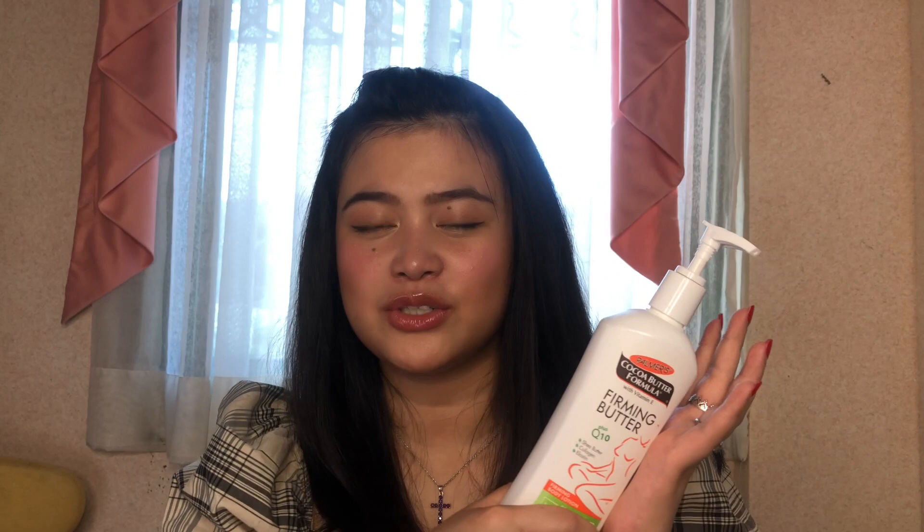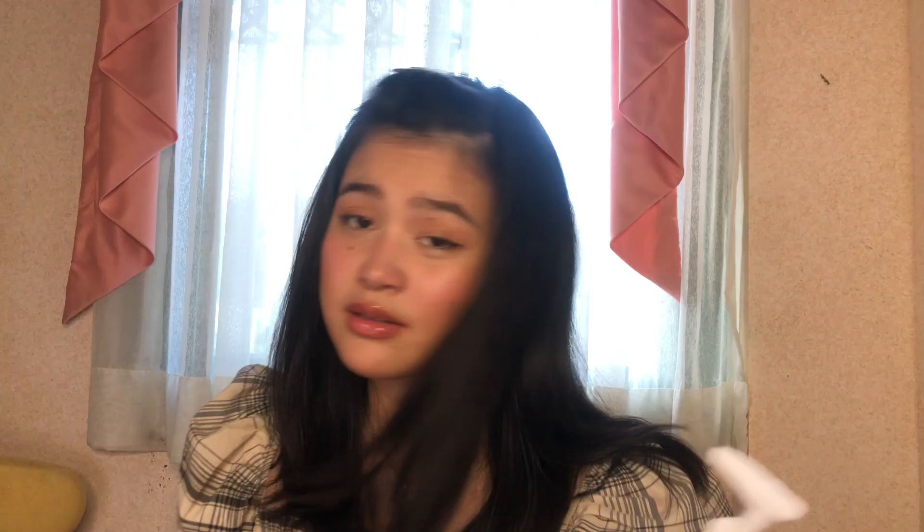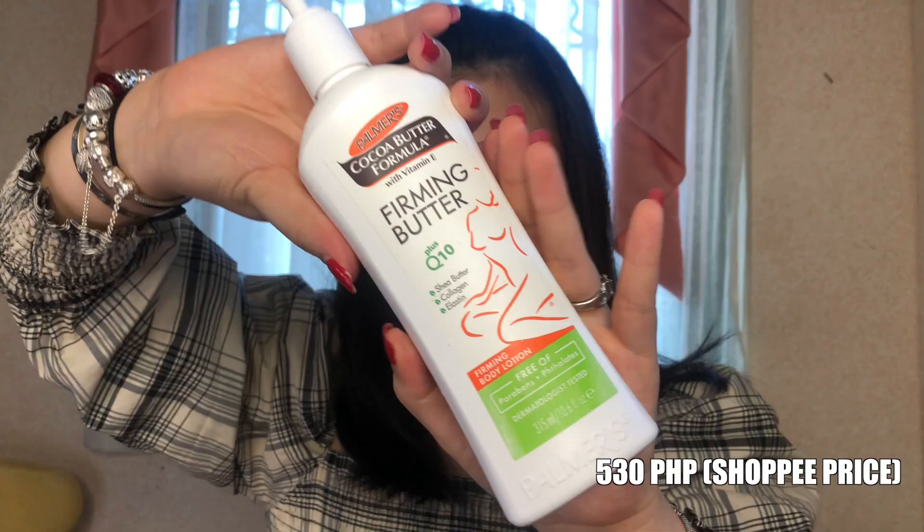After washing my face, nag-a-apply na ako ng body lotion. Recently lang to na add sa routine ko, gustong gusto ko to. This Palmer's Cocoa Butter Formula with Vitamin E Lotion — firming lotion ata to. Gustong gusto ko rin yung amoy kasi Cocoa Butter. Yung price nito, I don't know — maybe I'll just insert it dyan kapag na-research ko na. My fave lotion forever.